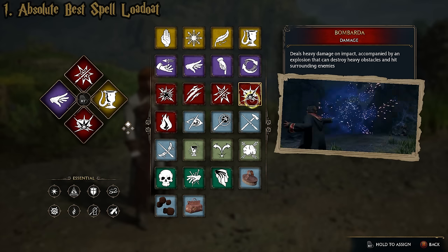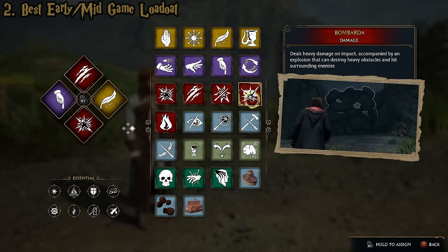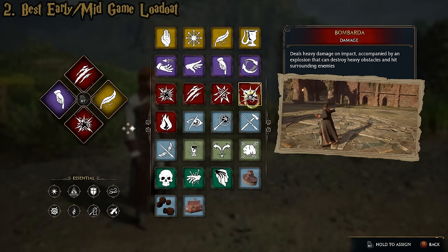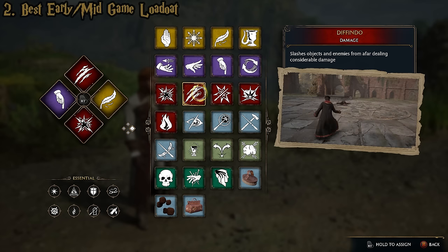For earlier in the game when you don't have some of those spells, here's a really good early-game loadout that's close to having no weaknesses. The top spell here is Diffindo, one of the highest damage spells in the game — it competes with Bombarda, deals incredibly high damage, and has really good range. It only gets better once you upgrade it, because as a slash attack, it passes through the first target and damages enemies behind them too. Diffindo's one you unlock relatively early in the game.